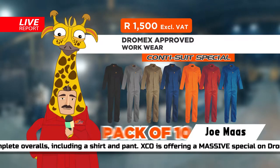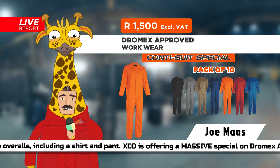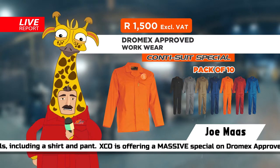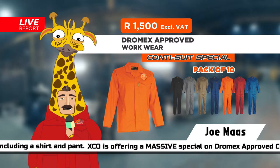Businesses can now get a pack of 10 complete overalls, including a shirt and pant, for only R1500 ex VAT. With free left chest company logos on orders of more than 10, your employees will look more deftig than a tracksuit in Brockban.